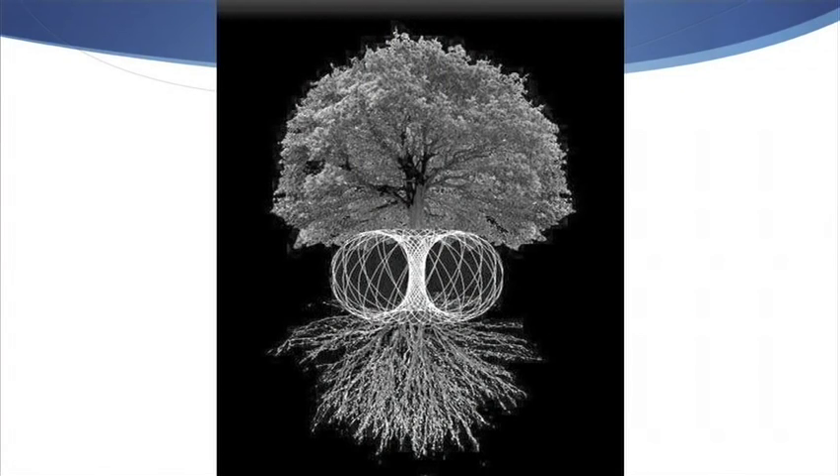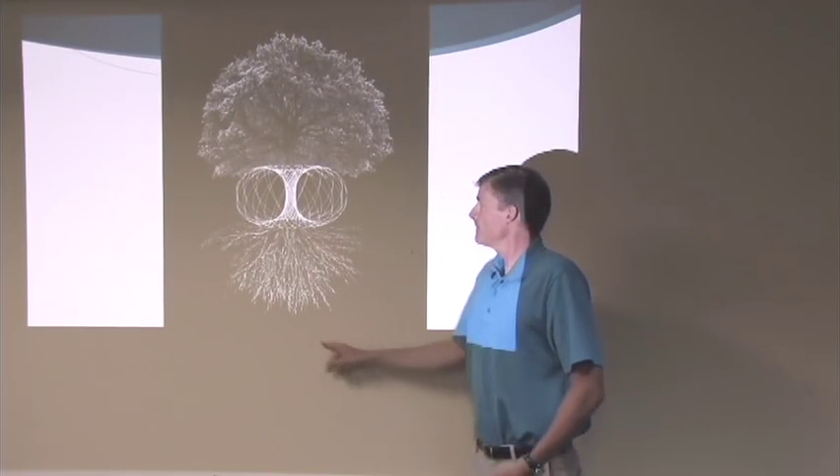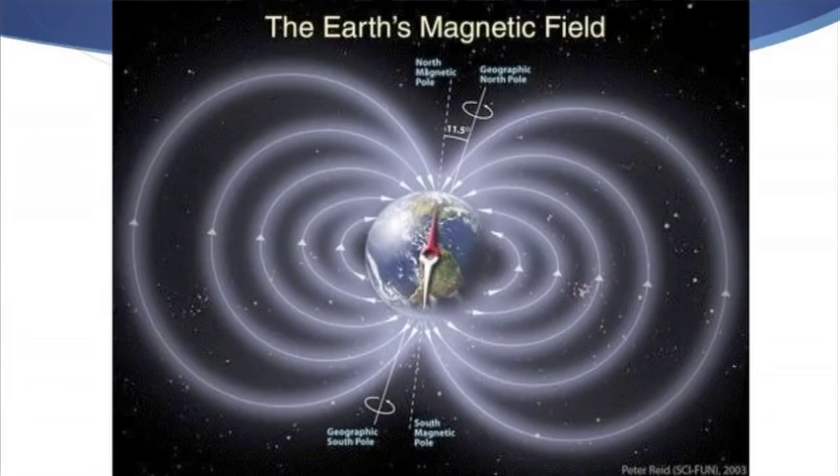You can see the torus field in a slice of an apple or orange — that's what the torus looks like in a piece of fruit. You can also see the torus field between the branches and roots of a tree, or all around the outside of the tree from top to bottom. The Earth's magnetic field is actually a torus — and you can also see this with a magnet and iron shavings.